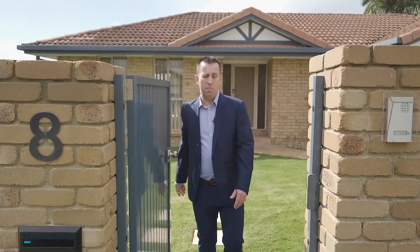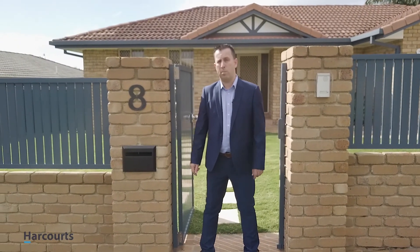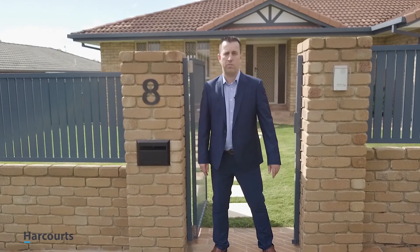Just minutes to the M1, Metricon Stadium, Emanuel College, and multiple shopping centres. This is one property that won't last long. So call me for your private inspection today. I'm Tim Gerrards from Harcourt's Pacific Pines, and you have a wonderful day.